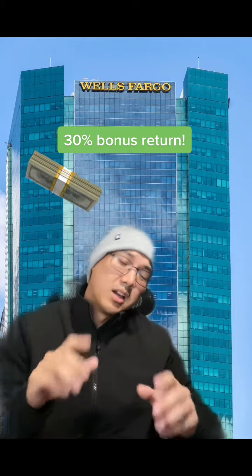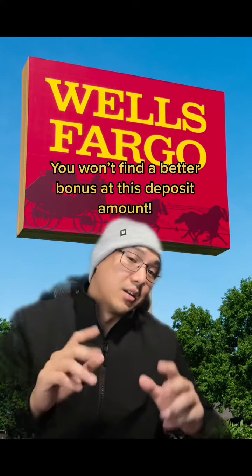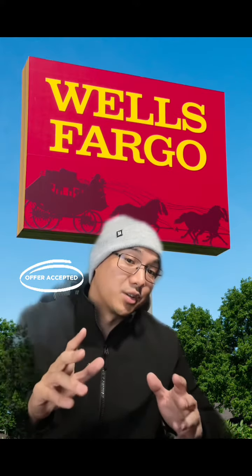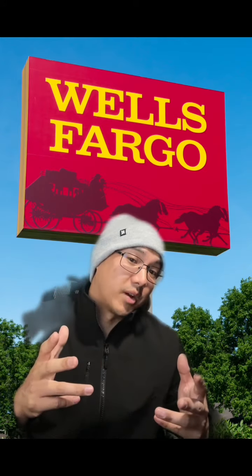This is a 30% bonus return based on the required deposit amount. Wells Fargo is likely willing to take a short-term loss here in order to acquire more potential customers. I've looked at many, many banks and institutions to see their bonus offers and nobody is offering a bonus like this right now. Normally you would have to deposit $15,000, $25,000 or even six figures worth of cash just to get a bonus of $1,500. So this is really a great offer.